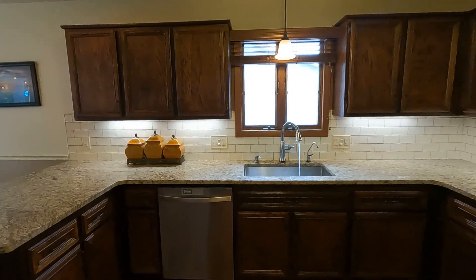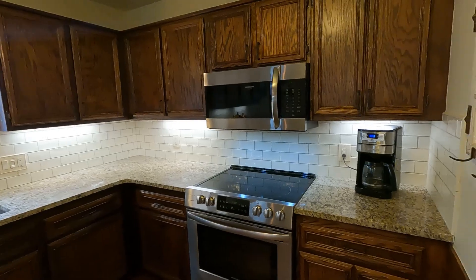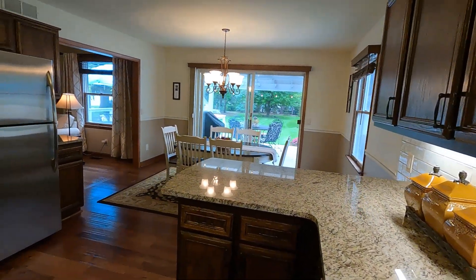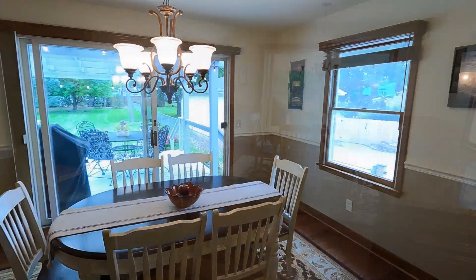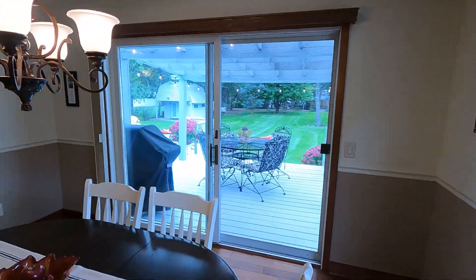Step inside to find a beautiful updated kitchen that's a chef's dream — granite countertops, new appliances, and under-cabinet lighting complement the warm hickory flooring, creating a space that is both functional and stylish. The open floor plan flows seamlessly from the kitchen to the dining space, making entertaining a breeze.